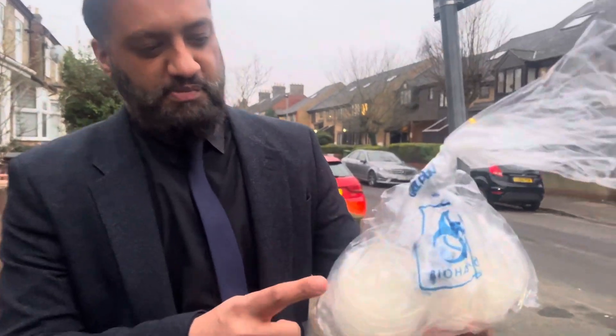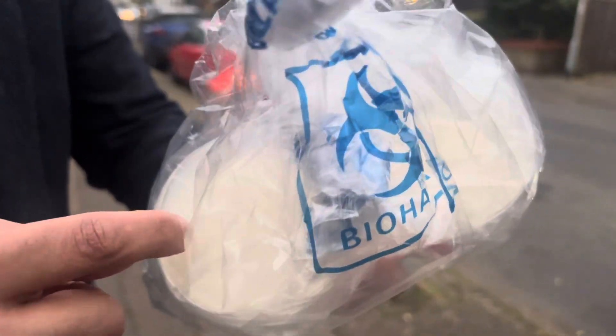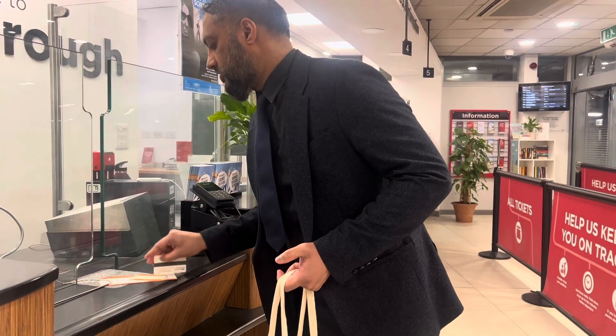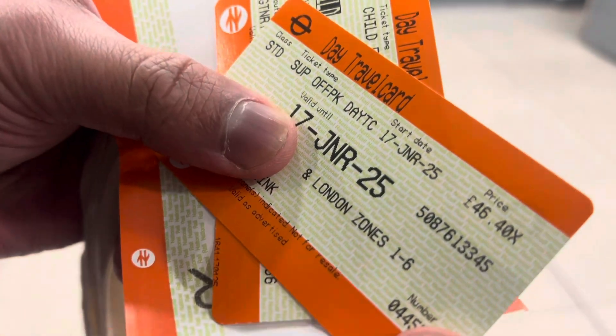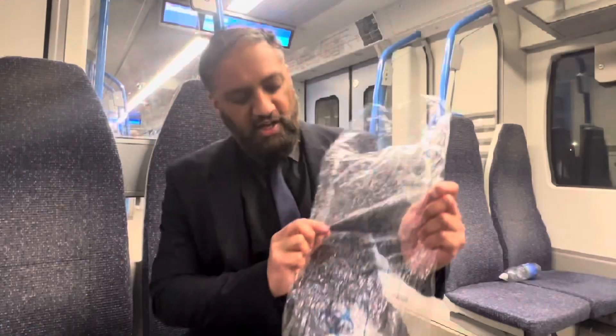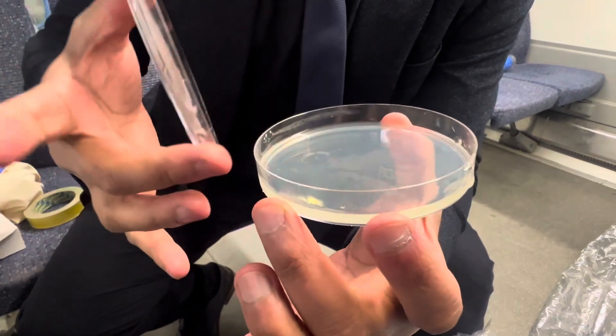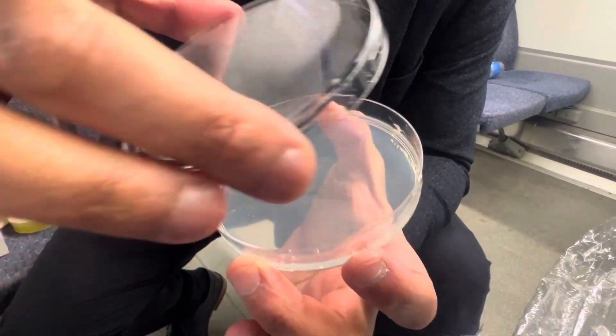I'm going to London to grow some microorganisms - it's in the syllabus as well. So what I've got here are some petri dishes. I'm going to be culturing microorganisms, going to different stations - using the escalators, what you hold on to, the seats, even the benches. In here you have your petri dish - you've got agar gel in there, that's the medium that the bacteria will grow on.